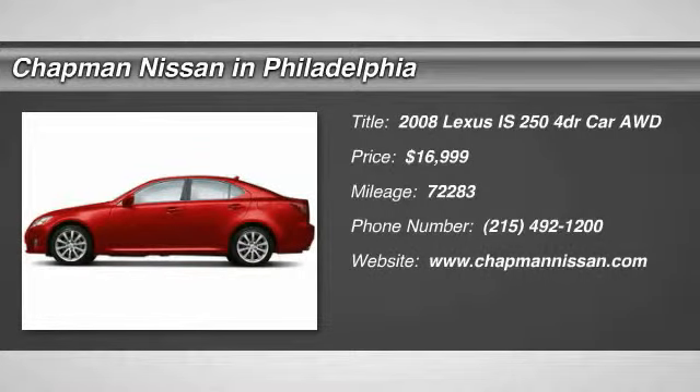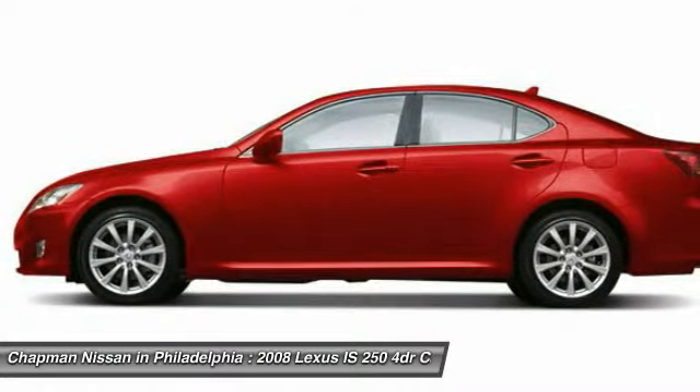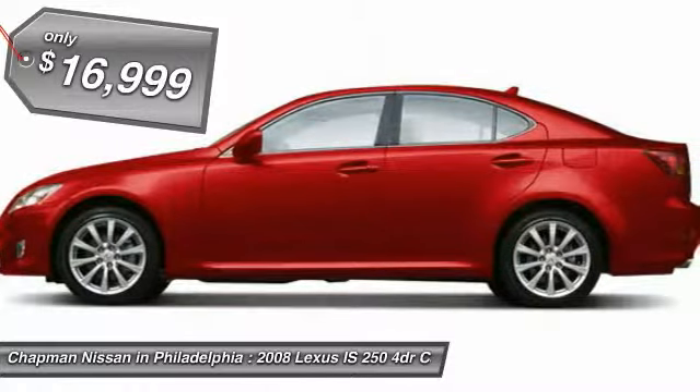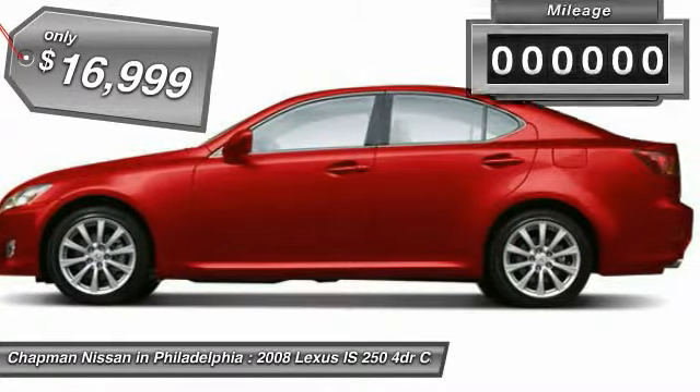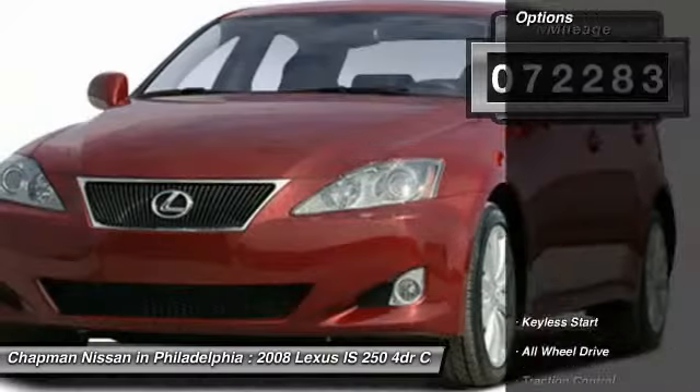Priced below the market average with low miles, this Matador Red Mica 2008 Lexus IS 250 is priced to sell and has 72,283 miles, which is very low considering this is a 2008 model year.